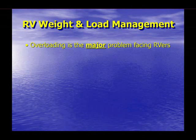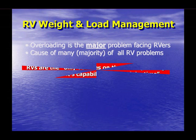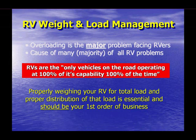There is no question about it — RV overloading and poor weight management is the major problem facing RVers today. Proof of that is that overloading and all of its ramifications are responsible for most, if not all, the serious problems incurred by RVers. The reason is quite simple: RVs are the only vehicles on the road that operate at 100% of their capability, 100% of the time. No other vehicle type even comes close to this reality.